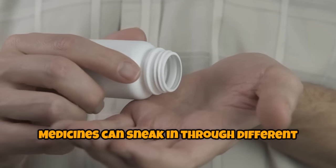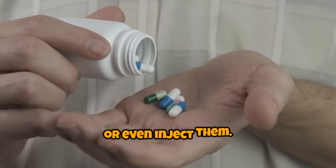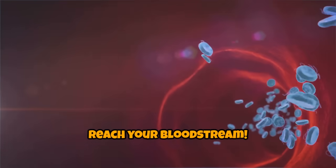Medicines can sneak in through different doors. You can swallow them, inhale them, or even inject them. No matter how they enter, their ultimate goal is the same: to reach your bloodstream.